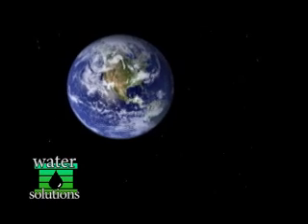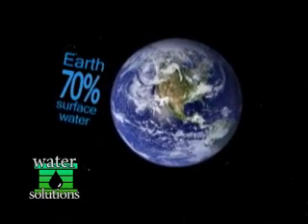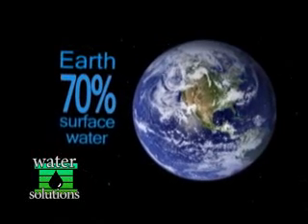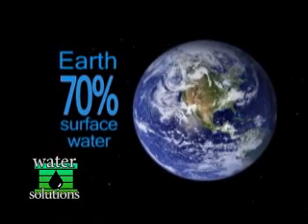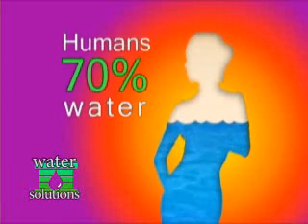It is essential for all life as we know it, yet it is taken for granted. Over 70% of the Earth's surface is covered with it. If all the world's water were to fit in a gallon jug, the consumable water necessary to sustain human life would equal about one tablespoon.